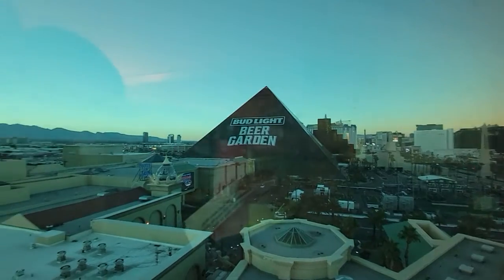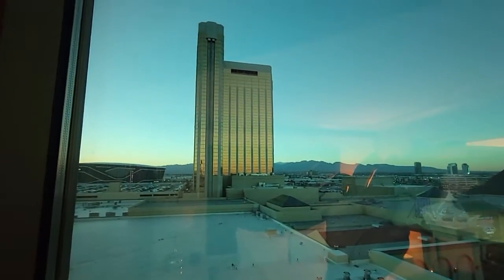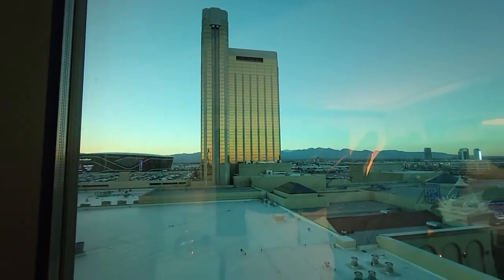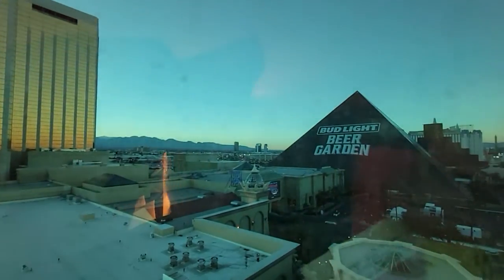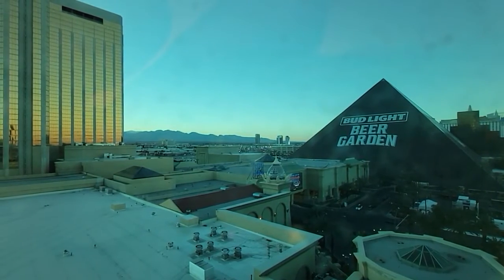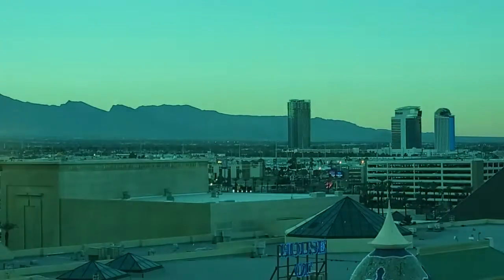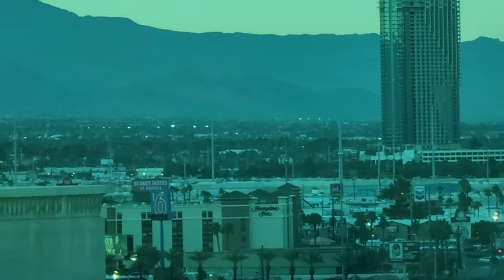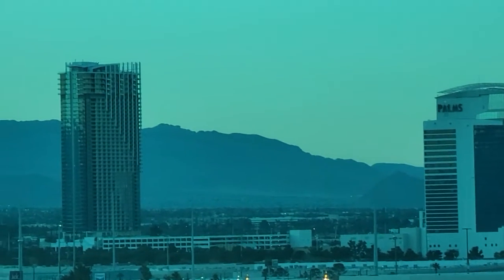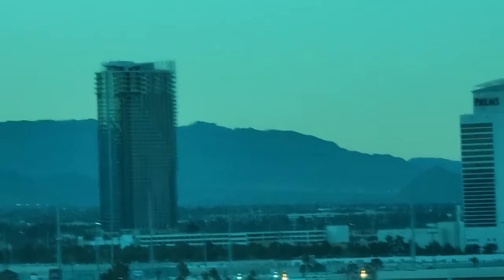This is the Luxor right here, and this is the Delano — that tall building is the Delano over here. Those buildings are really far away from me. Let me see if I can zoom in — those are the Palms.